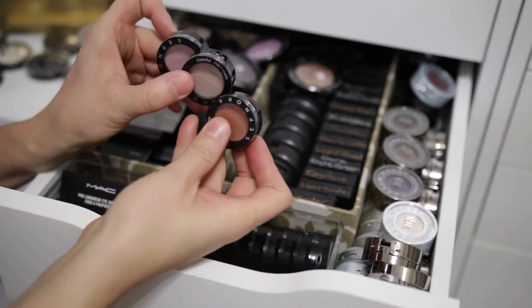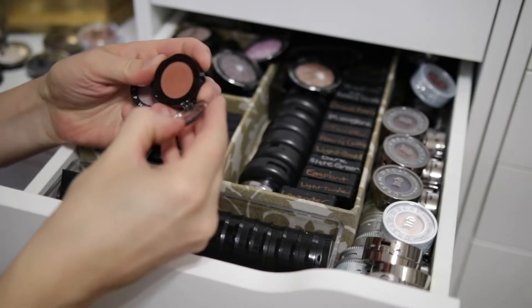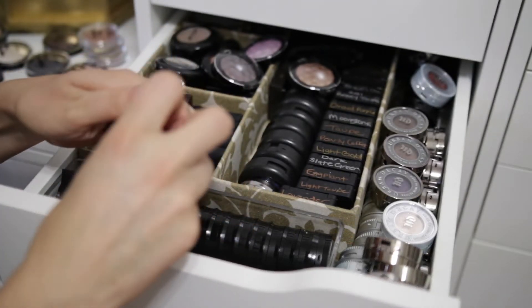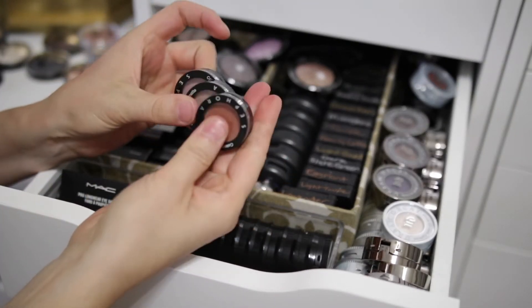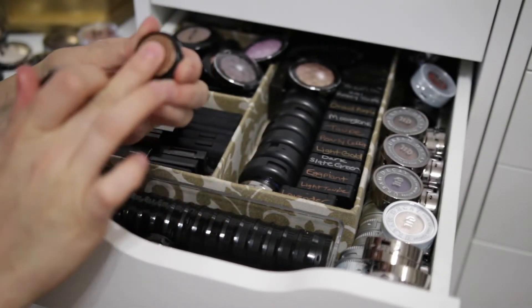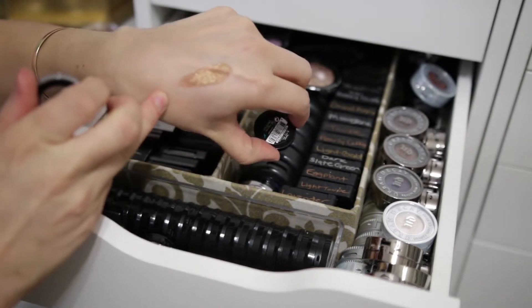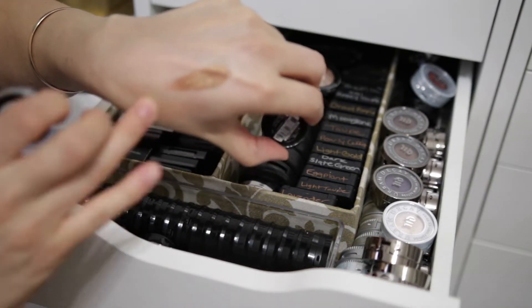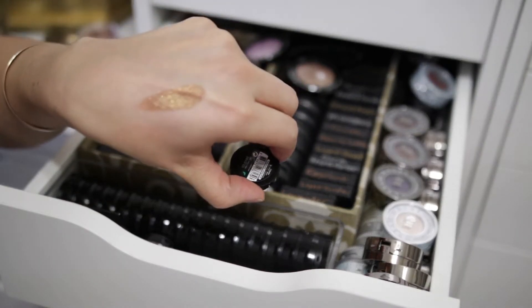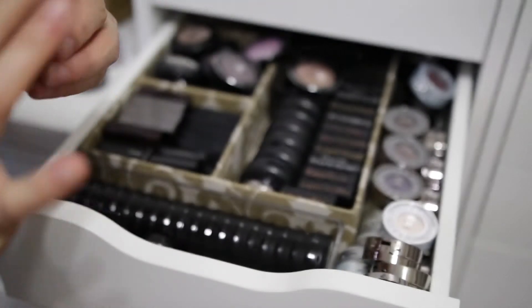Oh, I have some more Sephora shadows — this is their newer packaging. I'm gonna keep these ones. Yeah, I like these — they're all mattes and I like the formula on these ones. Here's another Sephora mini — it's another one of those really shimmery ones. That's really pretty, but I'm gonna go ahead and get rid of it. It is pretty full, but I'm just gonna get rid of that.